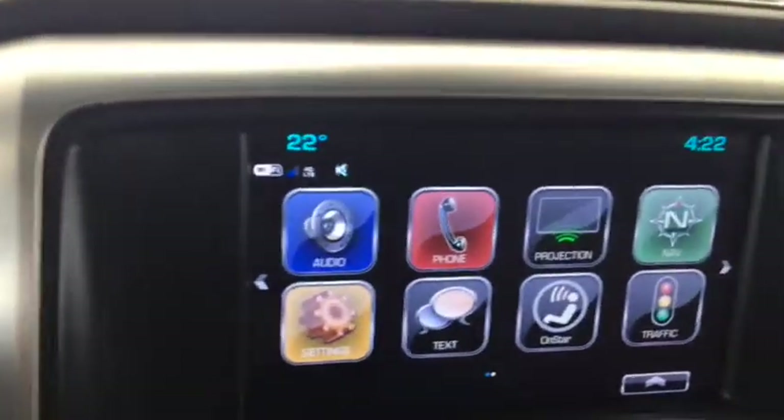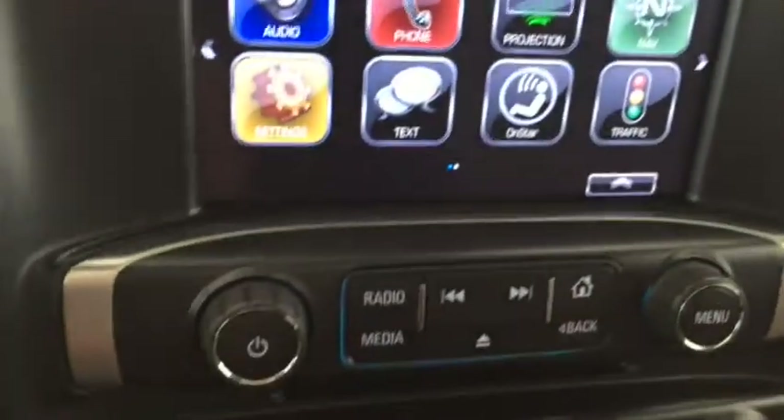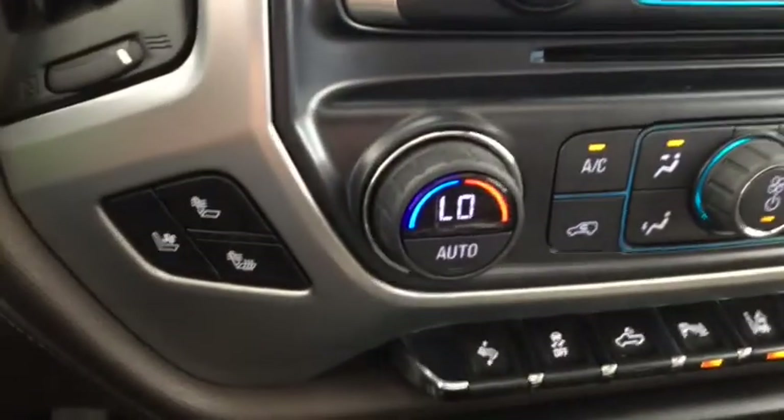AM, FM, and SXM radio, navigation, heated and cooled seats, charge pad, leather interior, sunroof, and enough space to comfortably seat five.